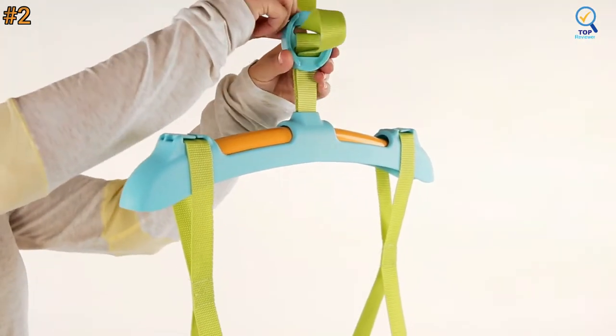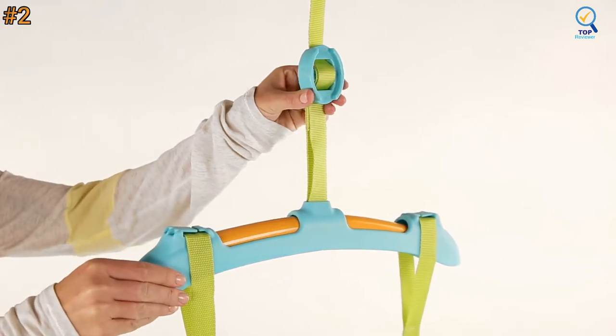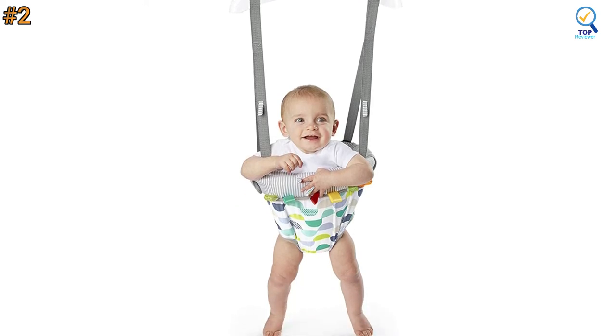An adjustable strap allows you to change the height based on your child's size to help promote better posture while jumping. Make sure you are always supervising your child in a jumper, and be close to your child if you choose this one.